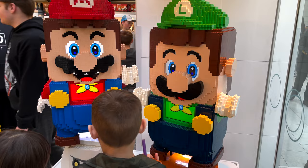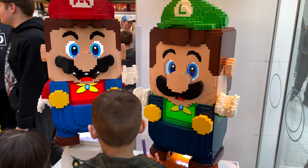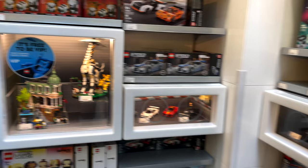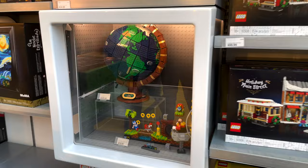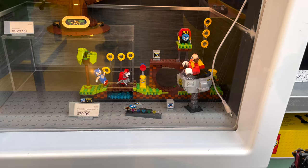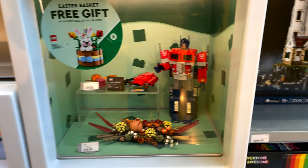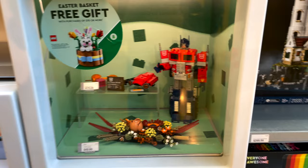The Super Mario Bros. movie is coming out April 4th, so they've got Mario and Luigi on display. There's also a Ferrari, a globe, Sonic the Hedgehog, Eggman, Optimus Prime, and Minecraft — there are all kinds of collectible displays set up here.